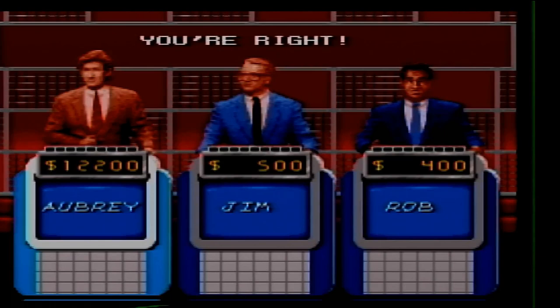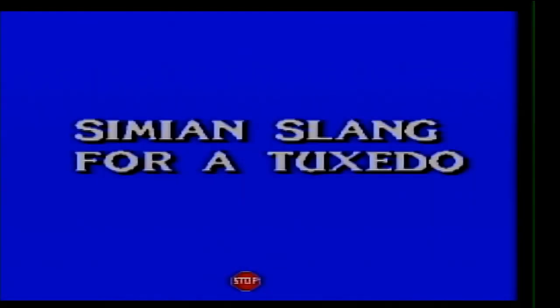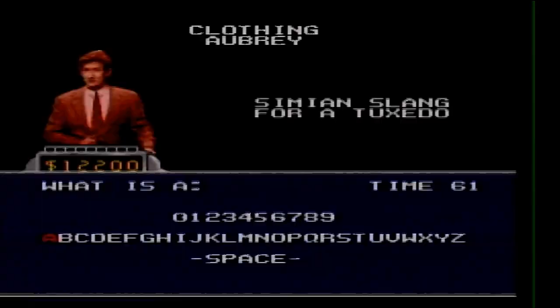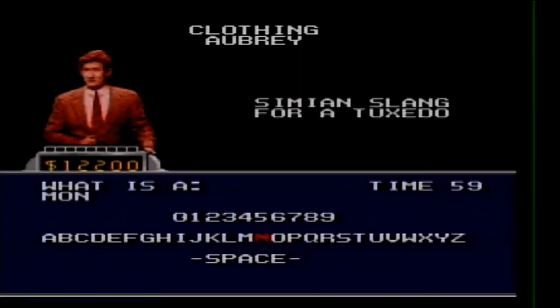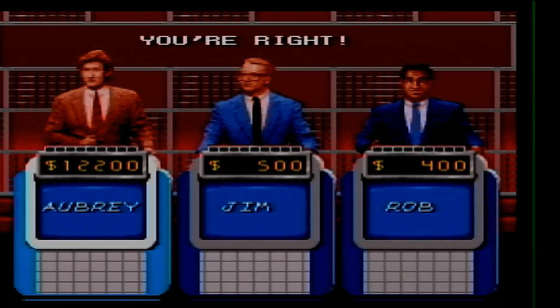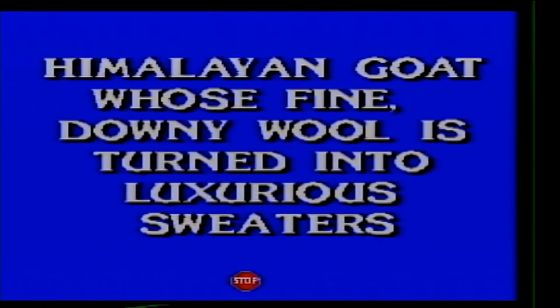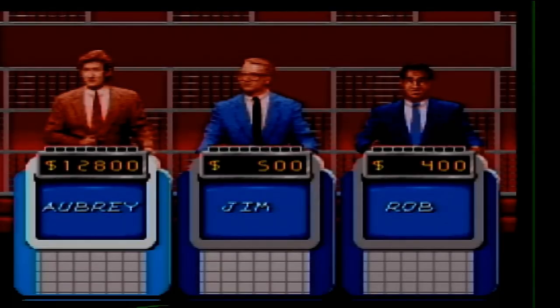Clothing for 600. Simeon's slang for a tuxedo. What is a monkey suit? Clothing for 800. Himalayan goat whose fine downy wool has turned into luxurious sweaters. What is cashmere — a cashmere goat, I should say.